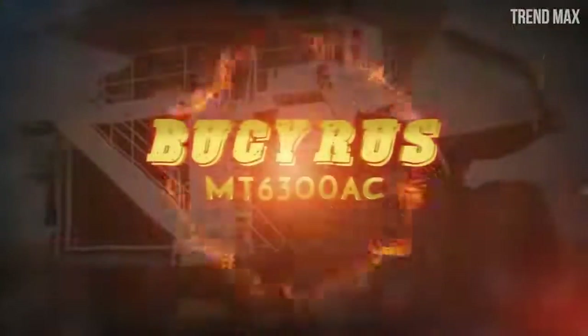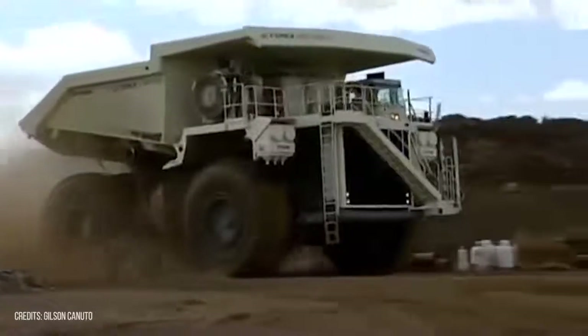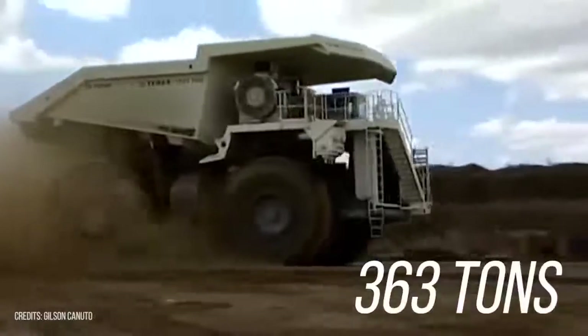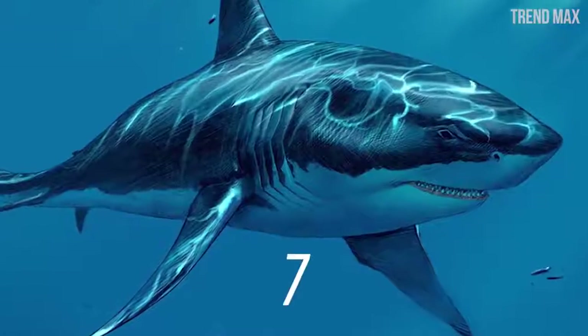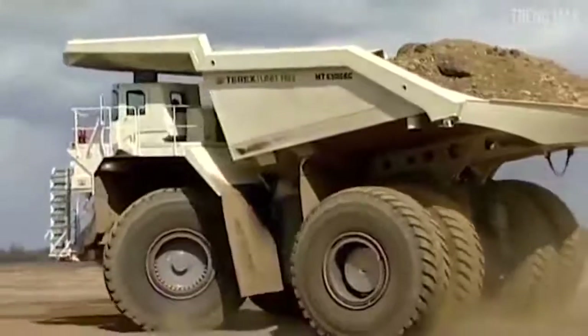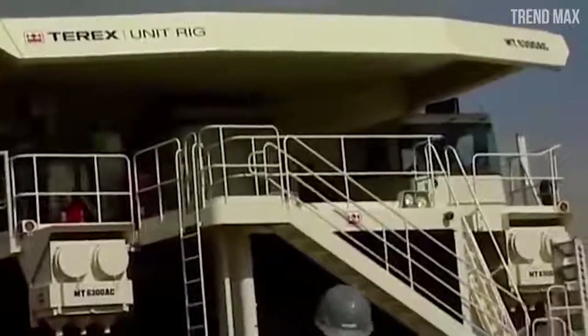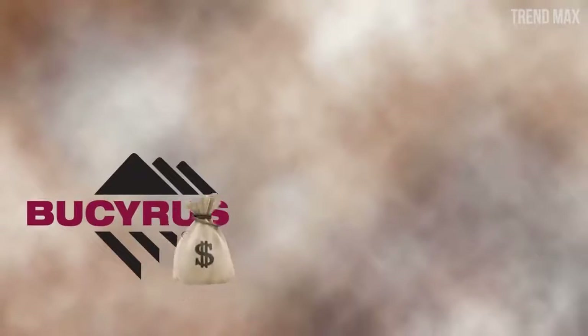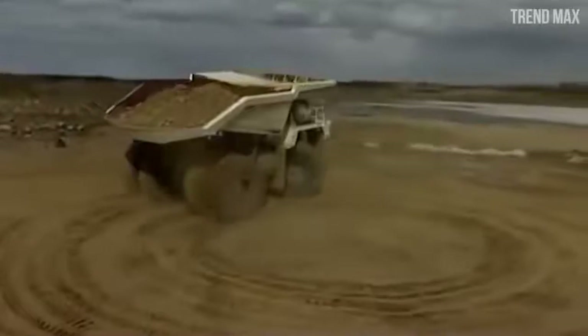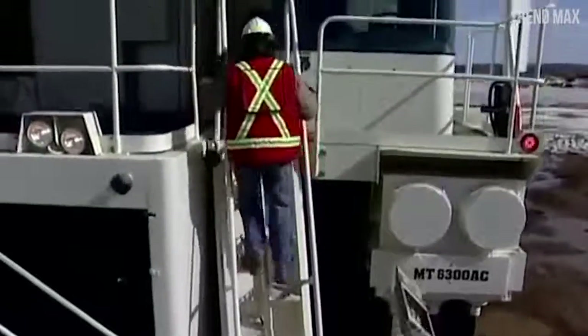Number 3: Bucyrus MT-6300AC. It has a carrying capacity of 363 tons — enough to carry 7 megalodon sharks. Its empty weight is 240 tons, giving a total of 603 tons. It was originally known as the Terex Unit Rig MT-6300AC, but was later renamed when Bucyrus International bought the Terex Corporation. In 2011, Bucyrus was acquired by Caterpillar, which still manufactures these trucks today.